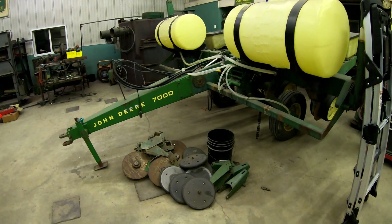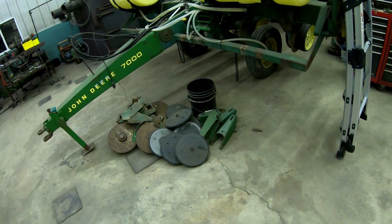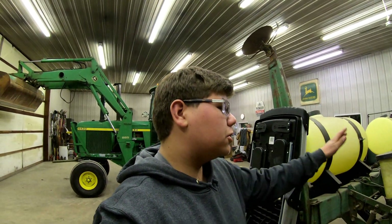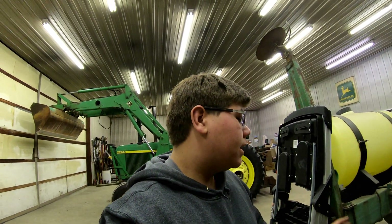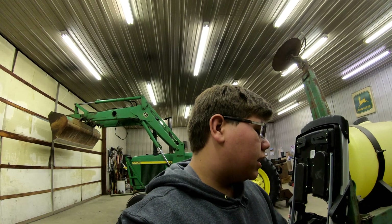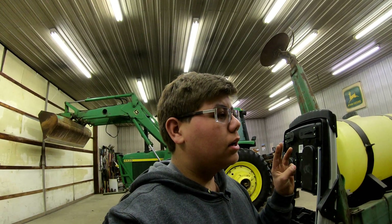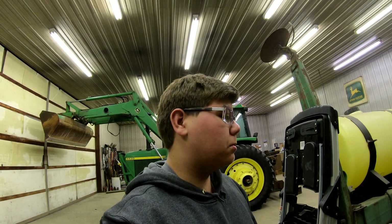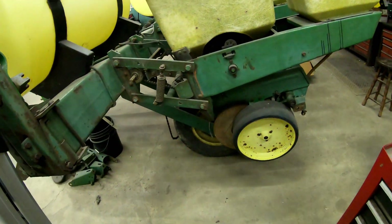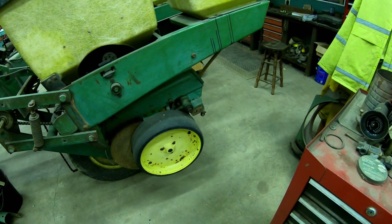As you guys saw, I took off the fertilizer openers, the closing wheels, and the closing wheel brackets. This video is sponsored by Yetter Farm Equipment, and any associated videos will be as well. I've been working with Yetter and they're providing attachments for this planter, for the 16-row, and for other equipment later this year. As far as attachments go, we got row cleaners, dual placement fertilizer openers, and Yetter Twisters for closing wheels.